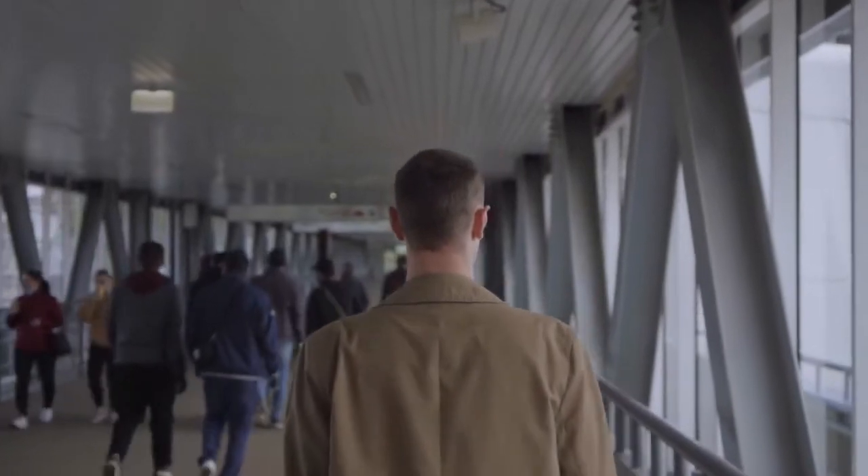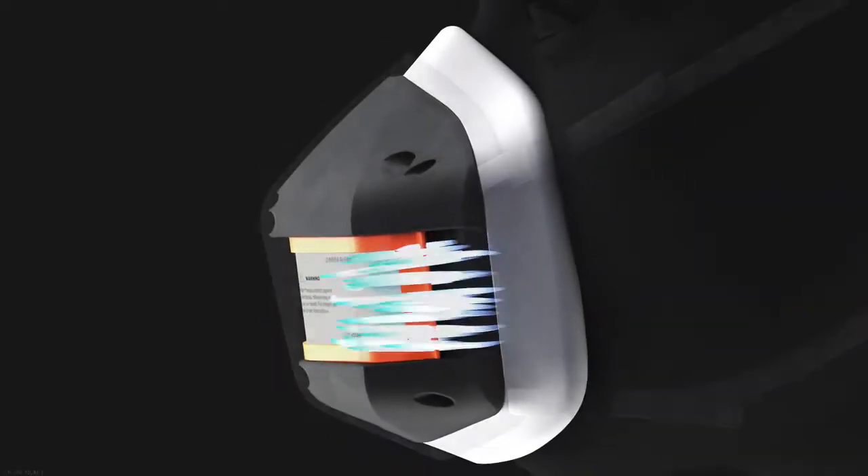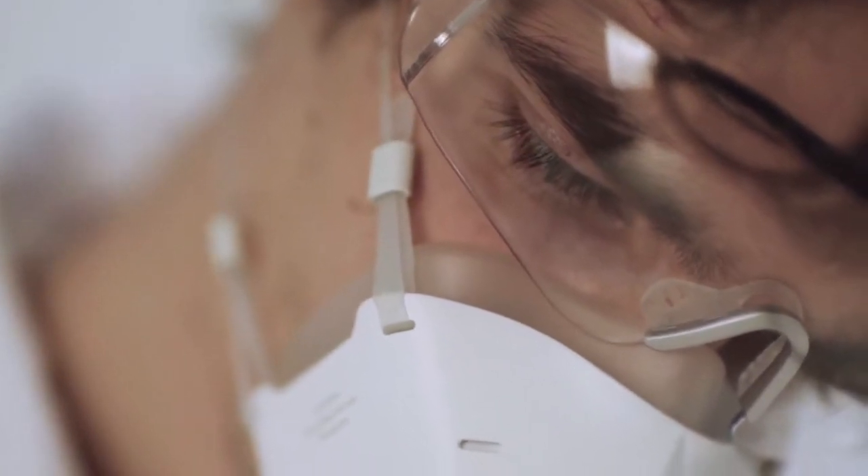This ensures real-time protection anywhere you go. Any air you breathe out is also sterilized, protecting the people around you. UV Mask's medical grade ergonomic silicone inner layer is soft against the skin.